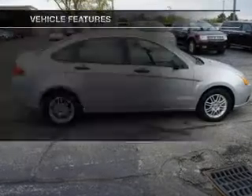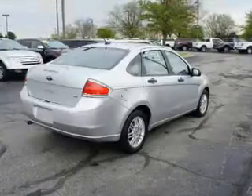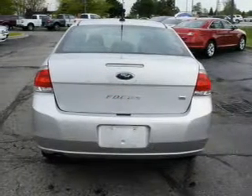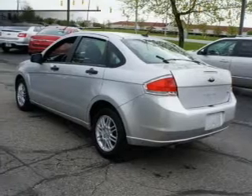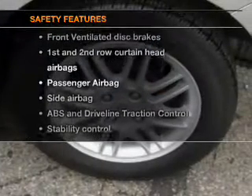And with these notable features, you won't want to miss out on the opportunity to own this amazing ride: power door locks, power windows, an AM/FM stereo with a CD player, satellite radio, power mirrors, power steering, and an adjustable tilt steering wheel.